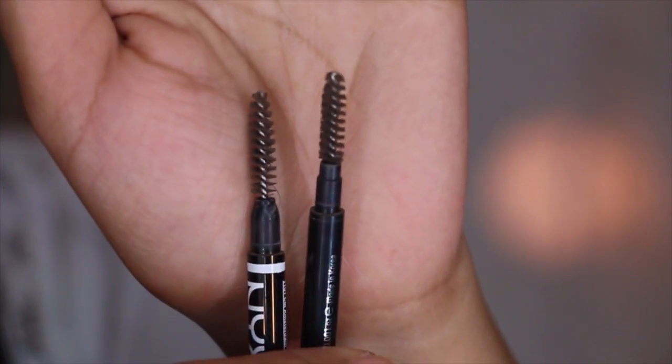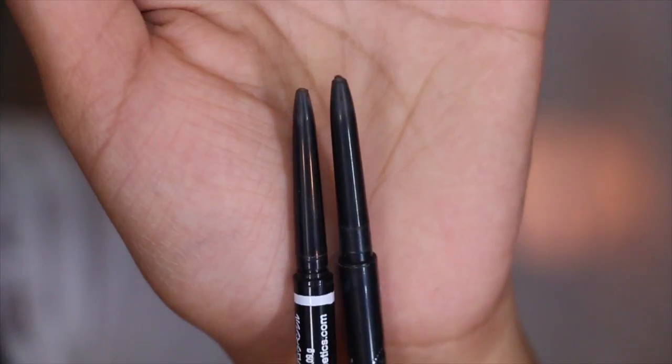The other two brow products are from NYX and the BH Studio Pro eyebrow pencil. I really like the NYX product for its color — I have it in brunette — but I may like the BH Studio Pro a little better because the spoolie is better and the packaging is sturdier. The BH Cosmetics one is also cheaper. I got it in brunette and it matches my eyebrows really well. It has a micro pencil that's really skinny so you can get into sparse areas. The BH Cosmetics one was only $5 and the NYX one was $10.